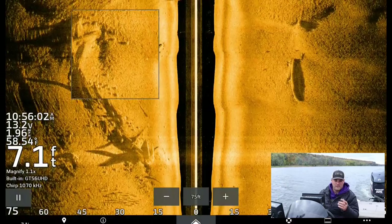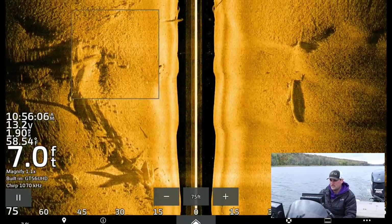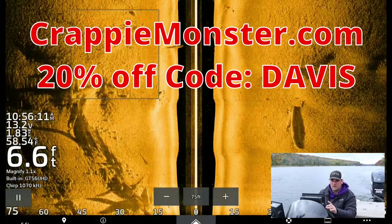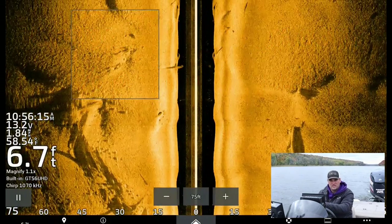Appreciate you watching. Check out the ACC Crappie Sticks — one-piece six foot and six and a half foot rods. Be sure to go to crappiemonster.com and use promo code DAVIS, D-A-V-I-S, all capital letters, to get 20% off the entire website. We'll see you in the next one.